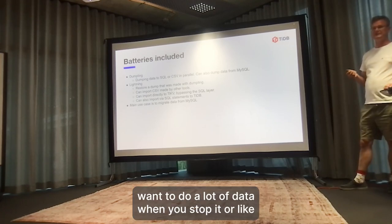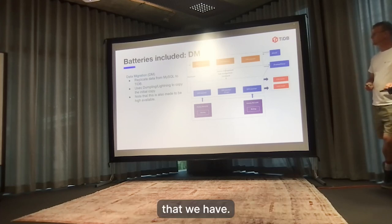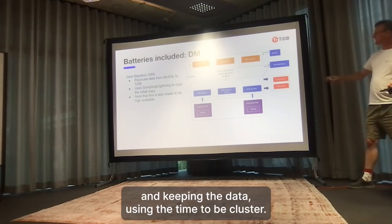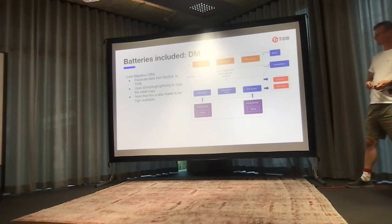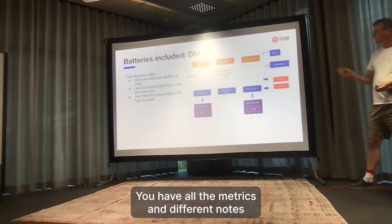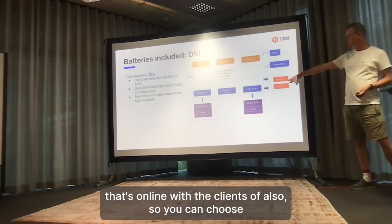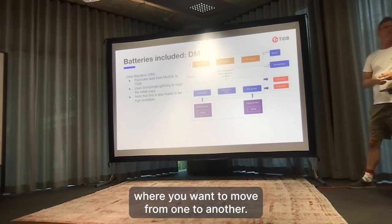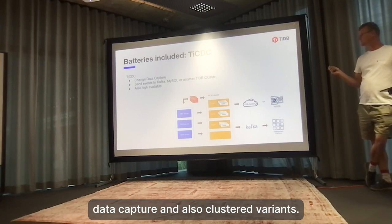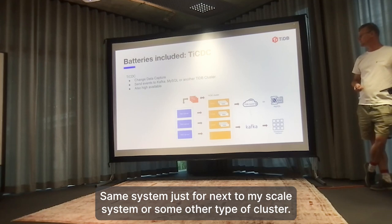We have tools for dumping and loading data. The load is optimized for TiDB - instead of going through the whole transaction layer and streaming data through TiDB nodes into TiKV, it can pre-generate SST files for RocksDB and ingest them directly into TiKV. This requires a lot less resources for imports and affects the rest of the cluster much less. This is mainly used when loading a lot of data on startup or migrating from MySQL. With the data migration tool, you can connect it to MySQL and it will start a dump as well as reading the binlog and keeping data in sync in the TiDB cluster. Similarly, TiCDC (Change Data Capture) is clustered and can stream data changes to Kafka, MySQL, or another TiDB cluster.